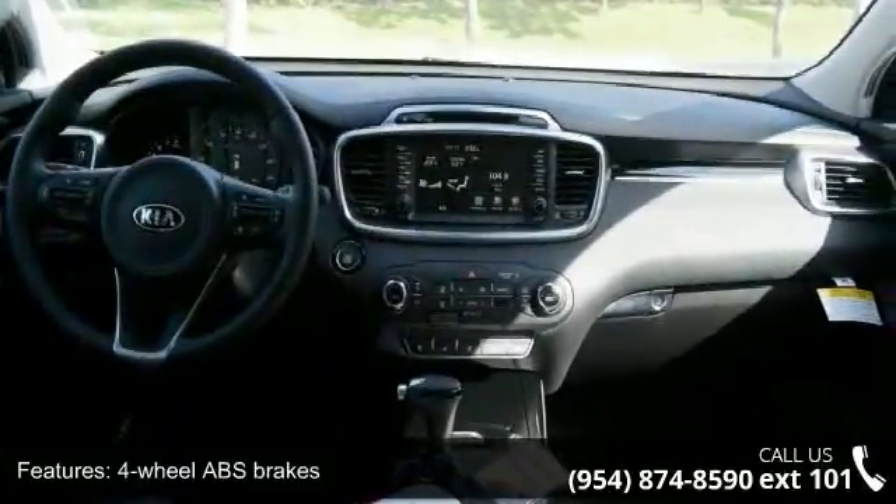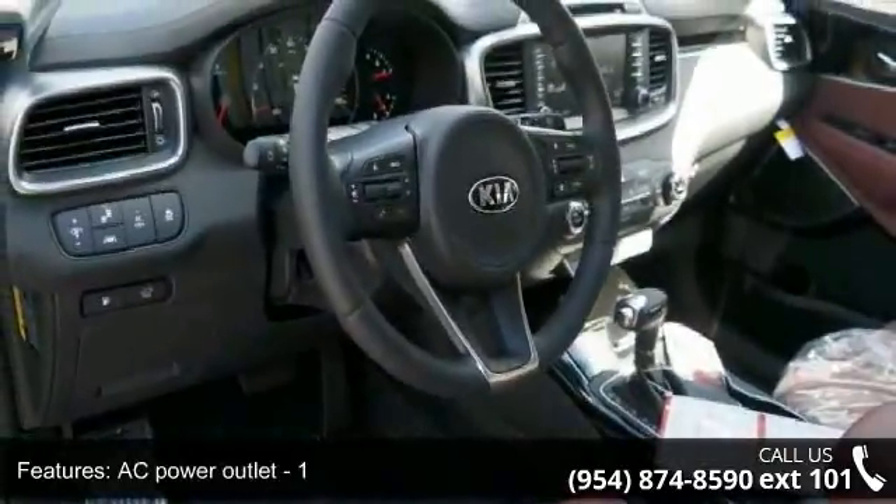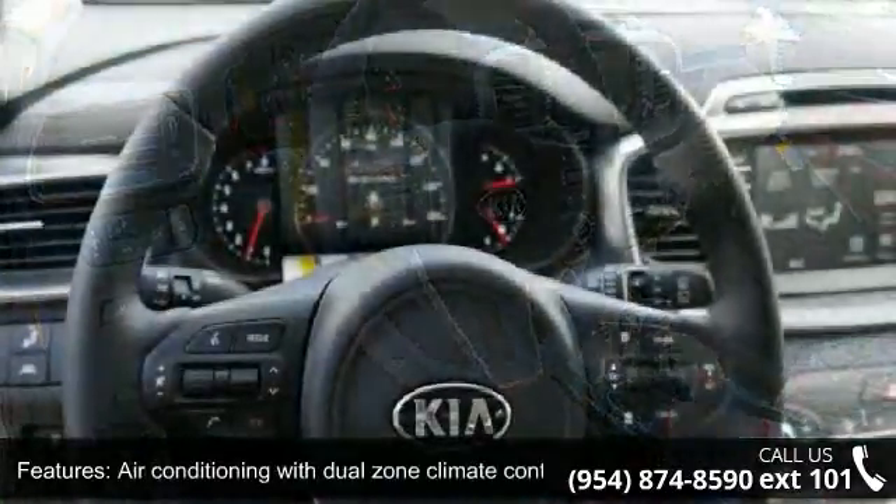Audio controls on steering wheel, automatic transmission, Bluetooth, and clock in radio display. This vehicle shows low mileage and has a smooth ride.